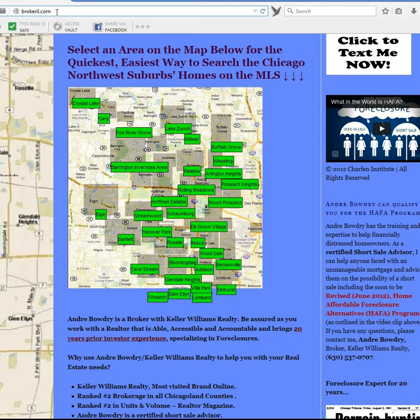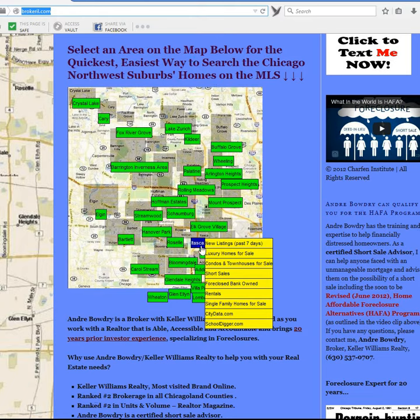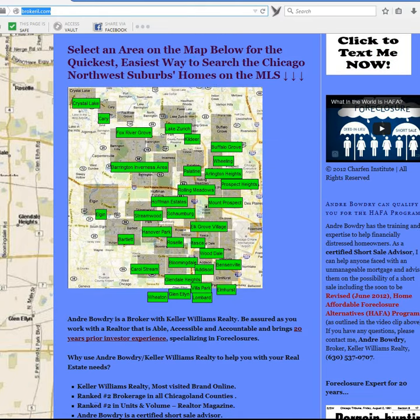Again, my website is BrokerIL.com. I'm Andre Baudry. My phone number is 630-537-0707. Please don't hesitate to give me a call about Bensonville Homes for Sale or any homes for sale in any of the areas that we service. Have an excellent day.